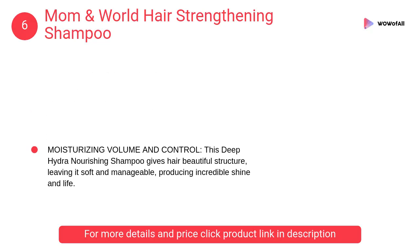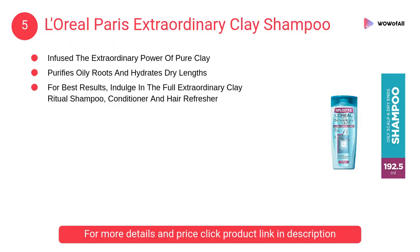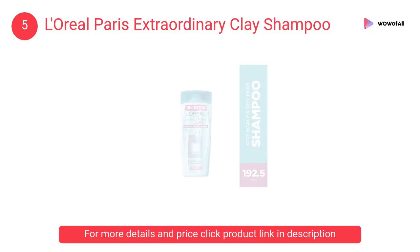At number 6, Mom and World Hair Strengthening Shampoo. It is made using the finest natural and organic ingredients from around the world, like argan oil, jojoba oil, olive oil, and a blend of proteins.